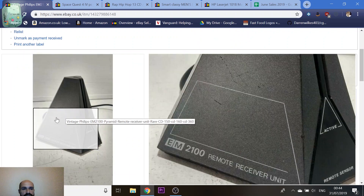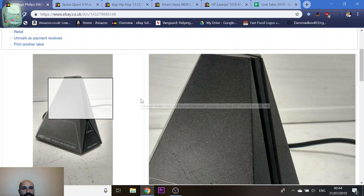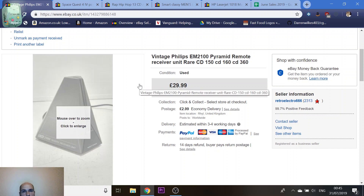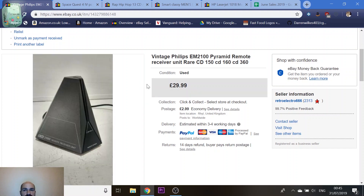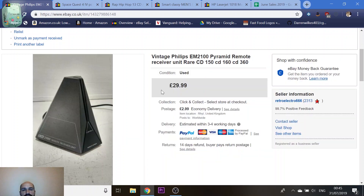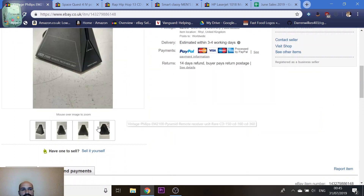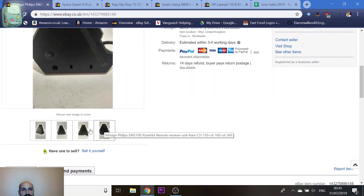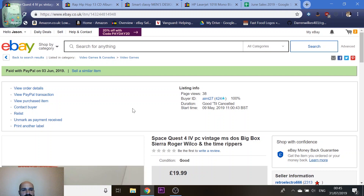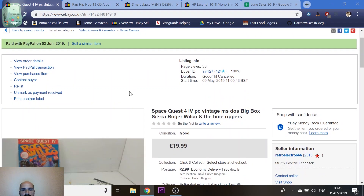This is an unusual item — a remote control receiver for a vintage Philips CD player. It looks like something from 2001: A Space Odyssey. It plugs into the back of the CD player so the remote can talk to it, because the CD player itself doesn't have built-in remote functionality. It was on there about a day and sold for £30. I only paid £15 for the CD player with this included, so that was a nice result.